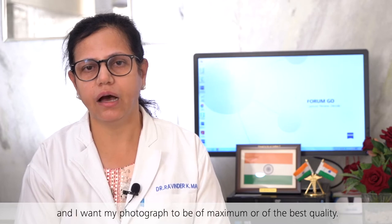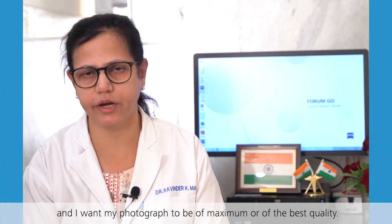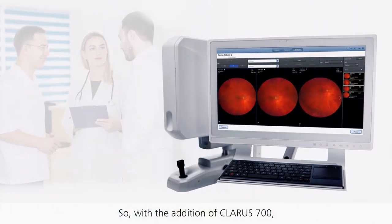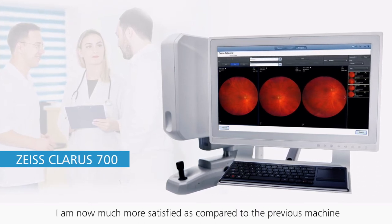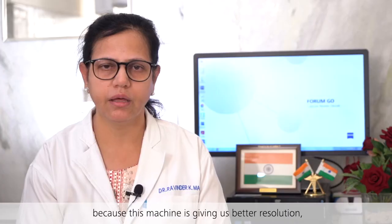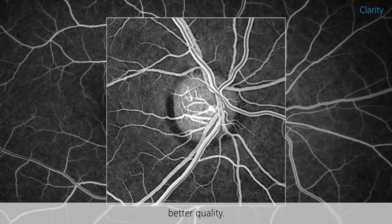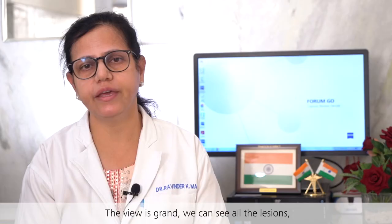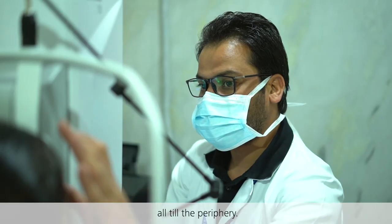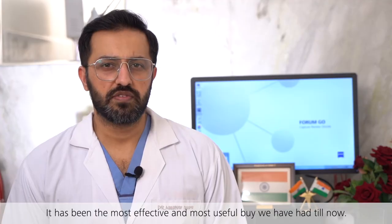As a photographer, I want my photographs to be of the best quality. With the Claris 700, I'm much more satisfied compared to the previous machine because it gives us better resolution and better quality. The view is grand — we can see all the lesions all the way to the periphery. It has been the most effective and most useful buy we've had till now.